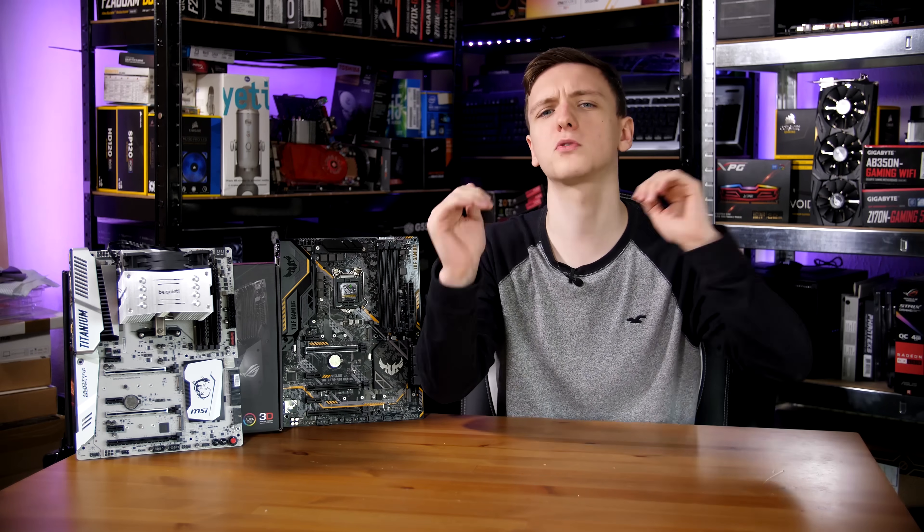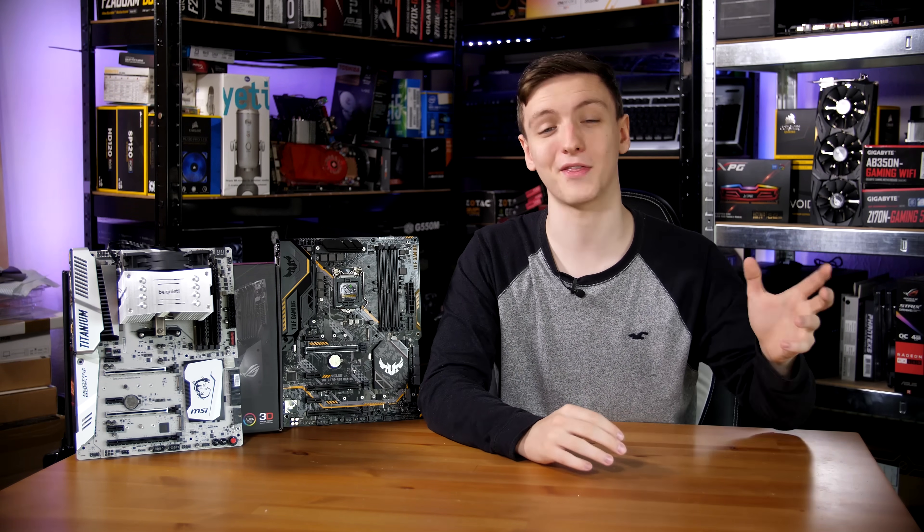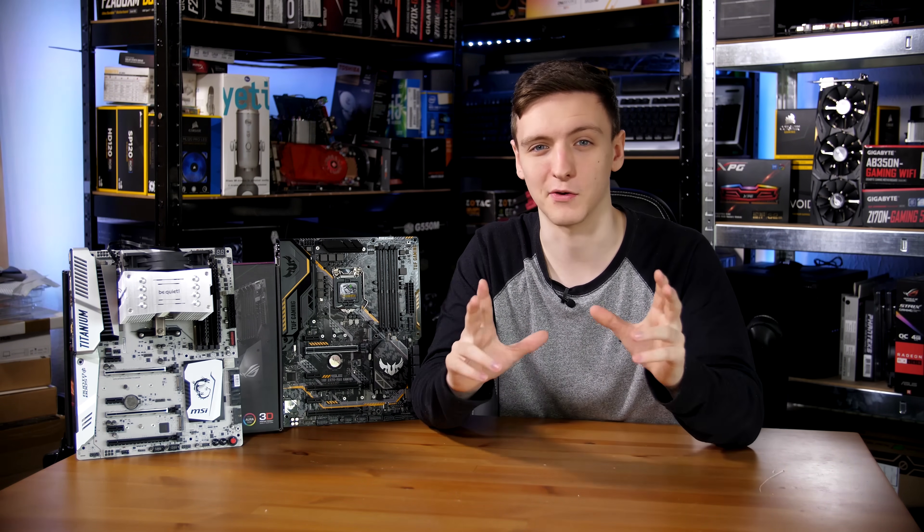This is kind of the two top dogs of their platforms having a bit of a showdown in both synthetic and real world gaming benchmarks, so we'll see how they do.